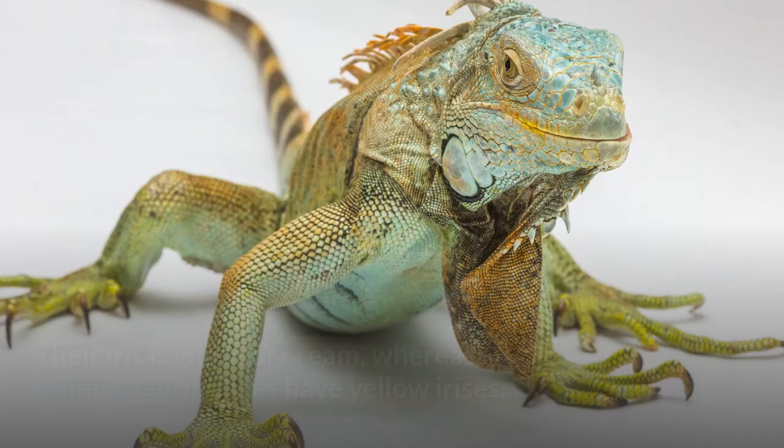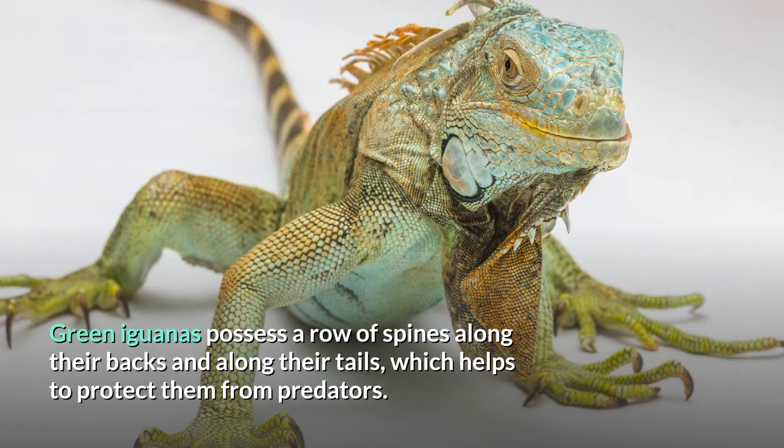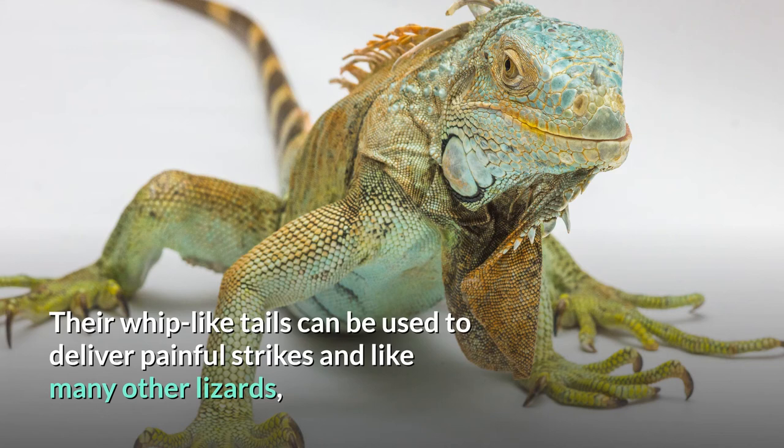Green iguanas possess a row of spines along their backs and along their tails, which helps to protect them from predators. Their whip-like tails can be used to deliver painful strikes and, like many other lizards, when grabbed by the tail, the iguana can allow it to break so it can escape and eventually regenerate a new one.